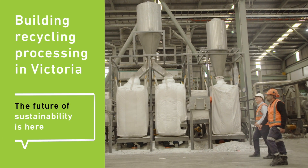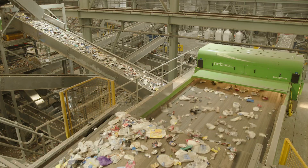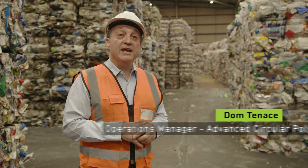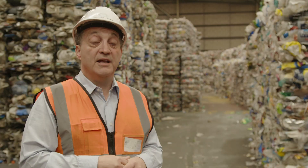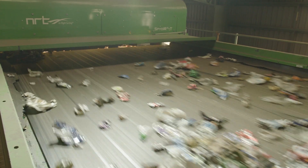This is the Advanced Circular Polymers Facility in Summerton, Victoria. We've been able to stop the need of sending plastics overseas for processing and obviously enhancing the fact that we don't need to send them to landfill either.